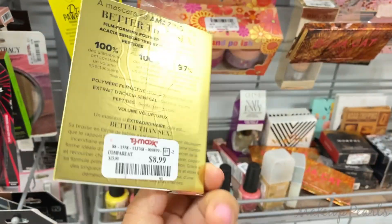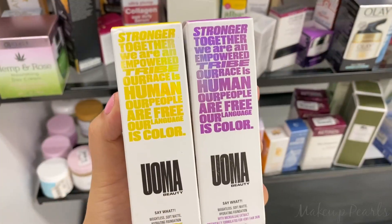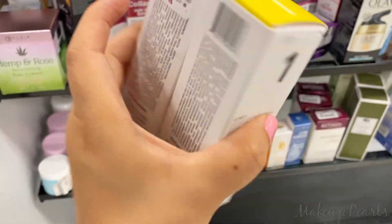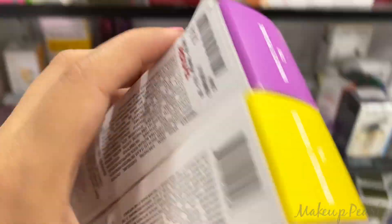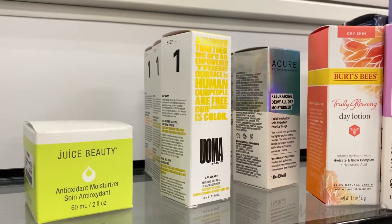Too Faced Volumizing Mascara going for $8.99 — I found a total of five. From Uma, I found more foundation shades: White Pearl and Bronze Venus, going for $14.99. And I did find more of the Bronze Venus up here as well.